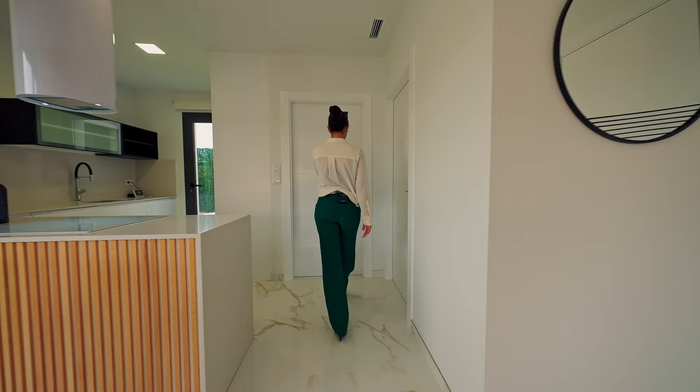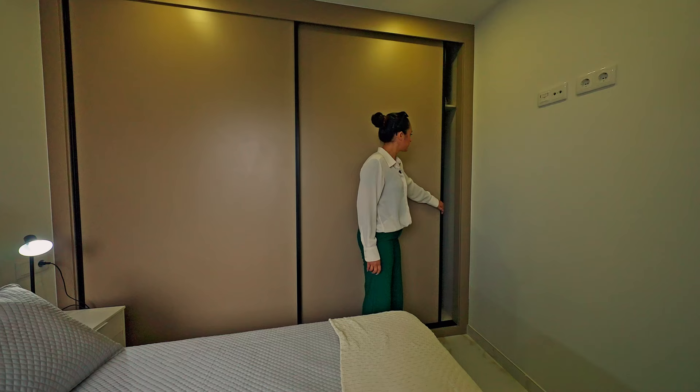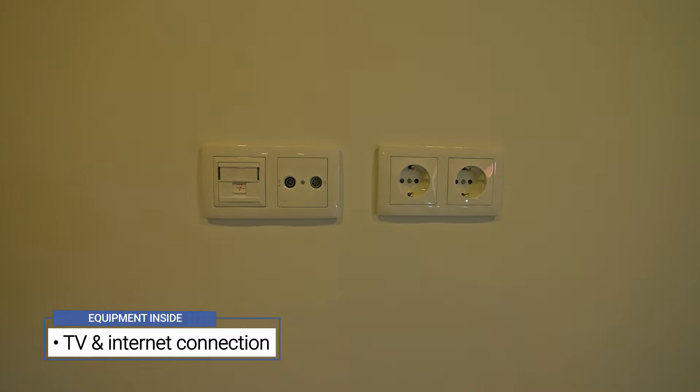Now I'm going to show you the guest bedroom. Every room on this property comes with TV and high-speed internet connection.